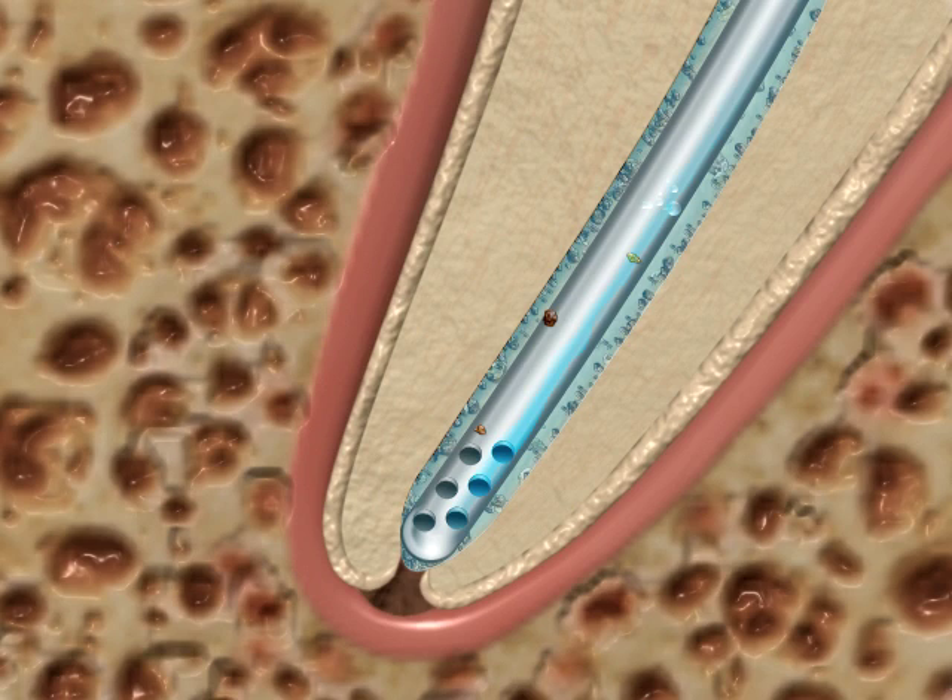The secondary purpose of the micro holes is to prevent the lumen of the micro cannula from being clogged. The micro holes act as a filter.